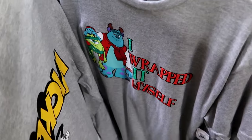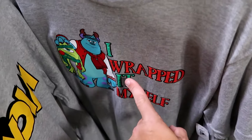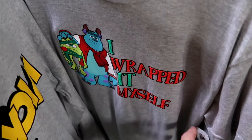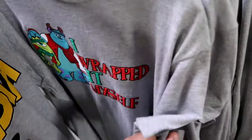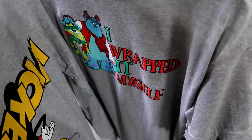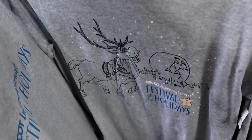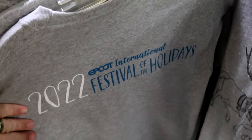They have some shirts from this past Christmas celebration. Soli and Mike Wazowski with garland, a Christmas ornament that says 'I wrapped it myself' - originally $25 with no clearance tag visible. And this shirt from Epcot International Festival of the Holidays with Spaceship Earth and Sven - only $7.99.